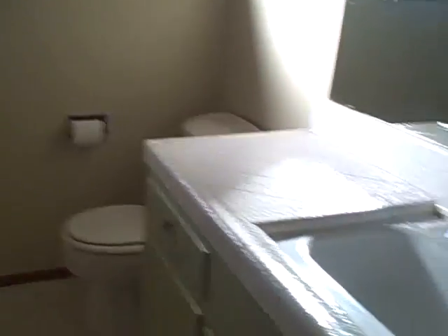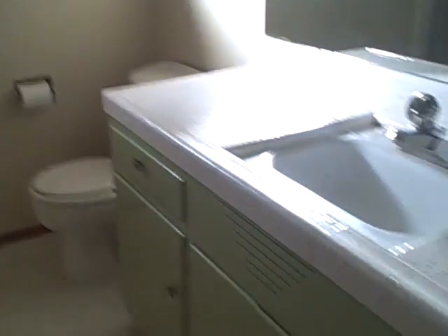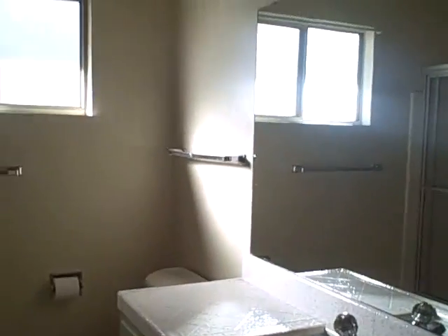The bathroom looks pretty much original. You can coat this stuff — good heavy tub — but you need flooring, you need some kind of redo in here. You need a lot of interior paint and this bathroom needs redoing, it's old and original. Whether you coat or retile, potentially the whole thing.